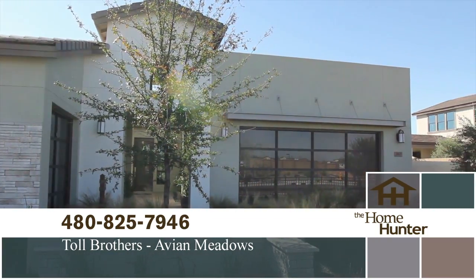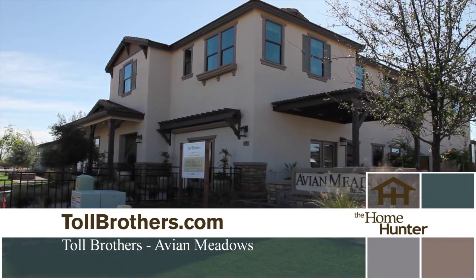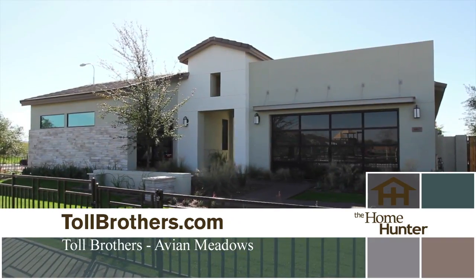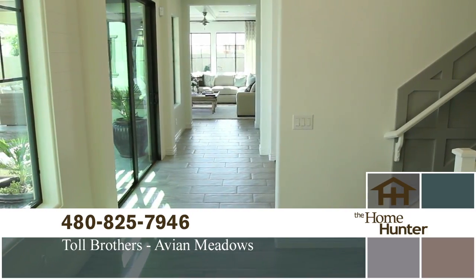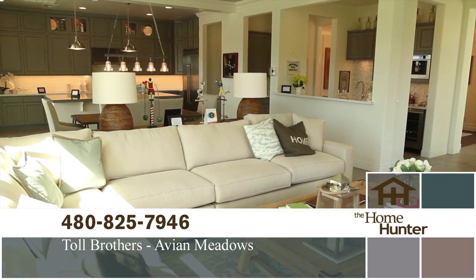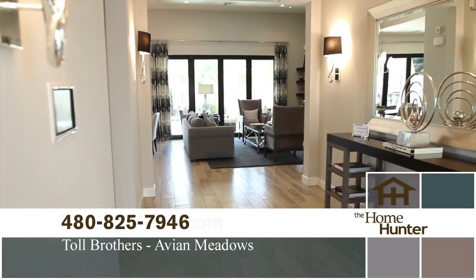We range from 2,700 square feet to 4,500 square feet. We can get up to eight bedrooms; we start at three. Toll Brothers is semi-custom, so just because that square footage range is there, there are so many different varieties of what you can get. It's not like the cookie cutter — you really get your own home that fits your family's needs.